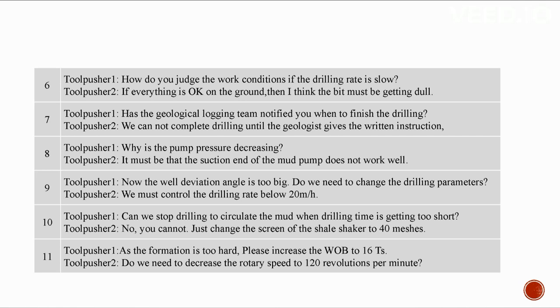If the drilling rate is slow and everything is okay on the ground, the bit must be getting dull. We cannot complete drilling until the geologist gives the written instruction. The pump pressure is decreasing — the suction end of the mud pump does not work well. We have too much deviation angle — we must control the drilling rate below 20 meters per hour. We cannot stop drilling to circulate mud when drilling time is short — just change the screen of the shale shaker to 40 meshes.